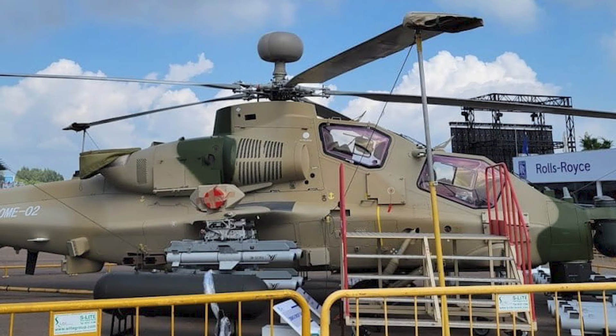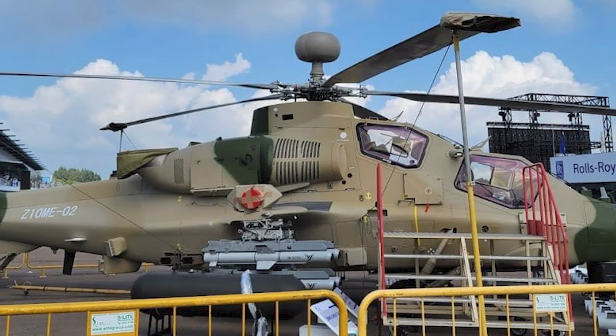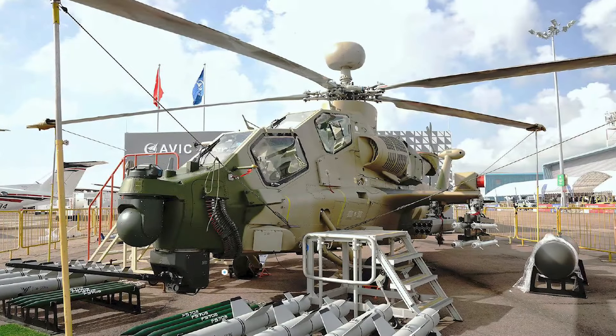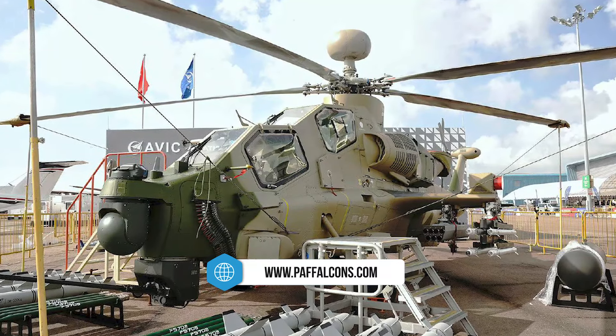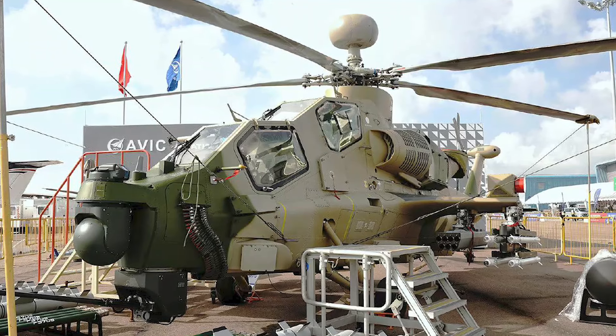The Z-10ME is equipped with a millimeter-wave radar system positioned above the main rotor, designed to enhance its targeting capabilities. This system enables the helicopter to guide long-range anti-tank missiles and other munitions more effectively, providing a significant tactical advantage in combat situations.